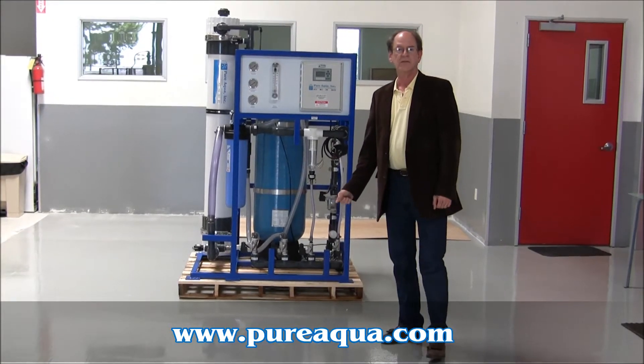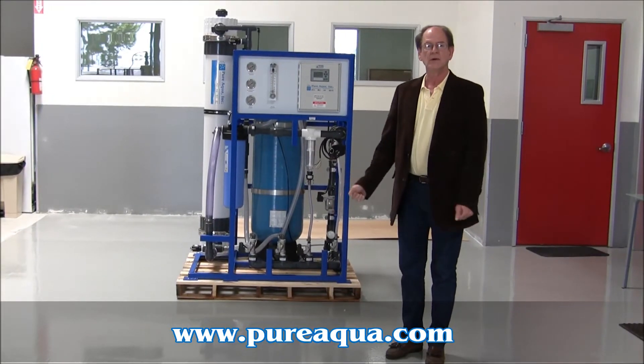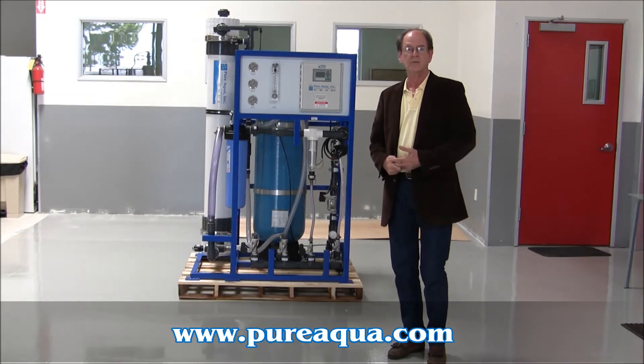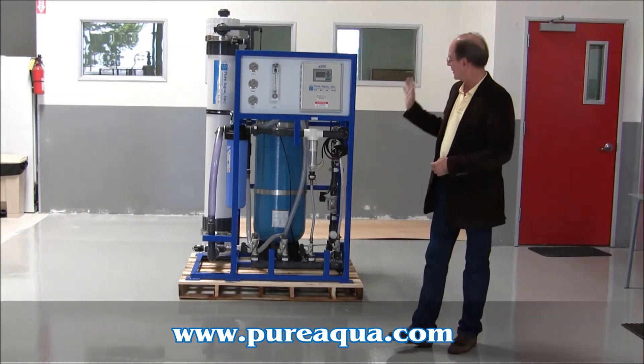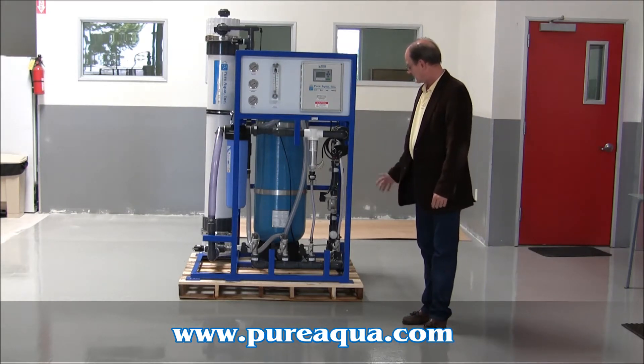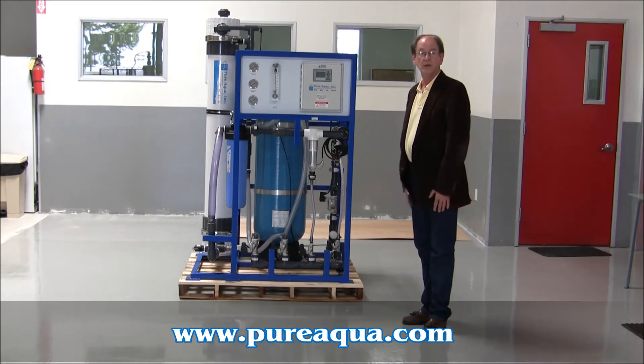Today is May 7th, 2011. We're in Santa Ana, California at the Royal Air Force at Pure Aqua, and early next week we'll be shipping this ultra-filtration system to South America. It'll be used to filter well water.